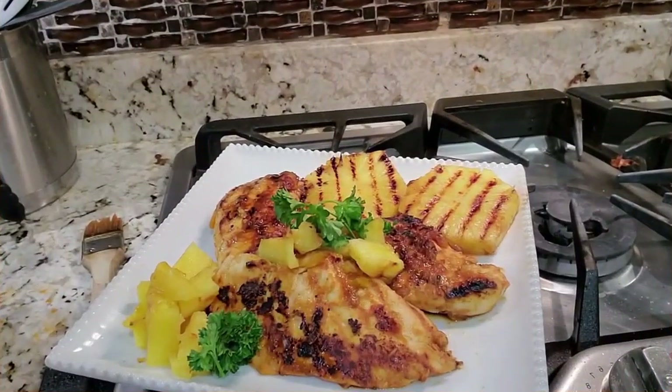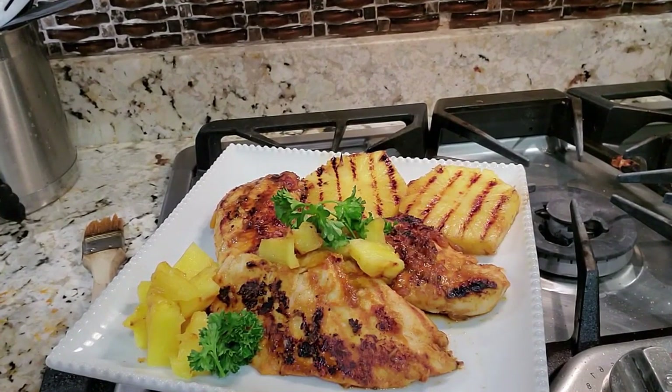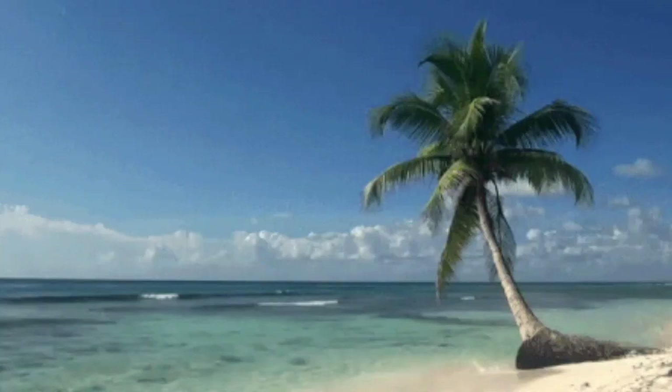We have our pineapple chicken. I have tasted it and it is authentic — it tastes just like that Demeter pineapple fragrance smells. Tropical. I'm on the island!